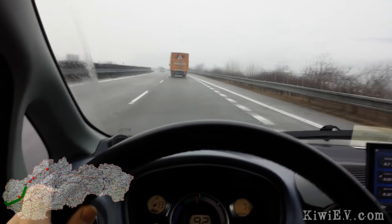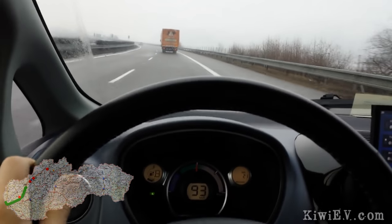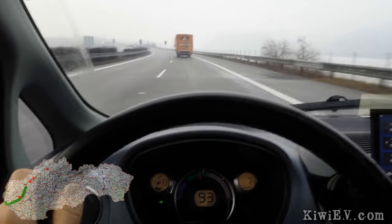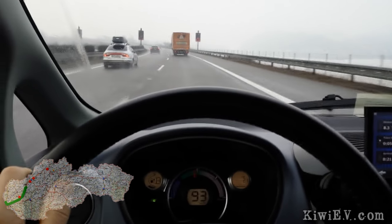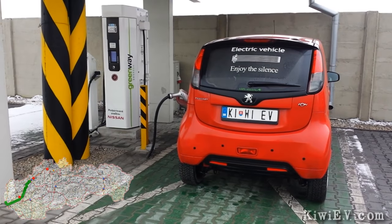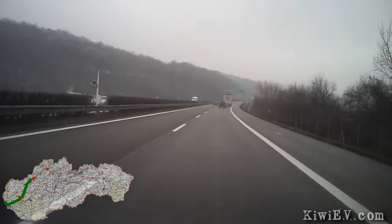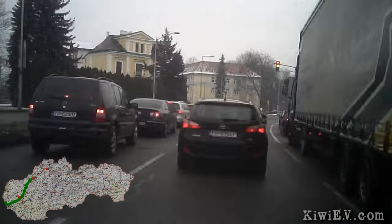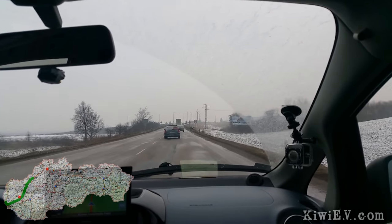Truck surfing is when you pick a truck and you stick behind it. That way you can stay at a comfortable pace without holding people up. We truck surfed our little city EV to charging stop number three, a trucking yard in Valkia-Bierovce, which I'd never seen before. And after 20 minutes of charging, we flew down the highway to the next stop, although an accident on the motorway forced us onto the side roads.